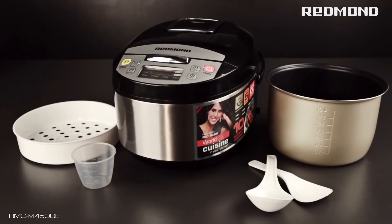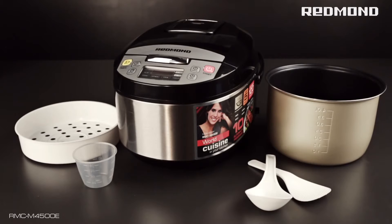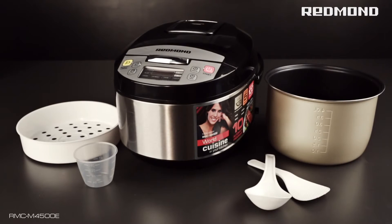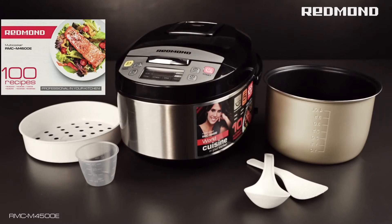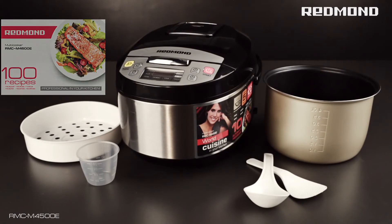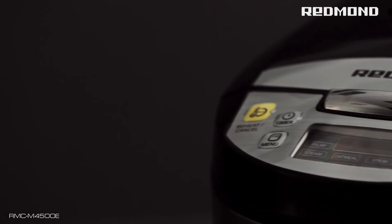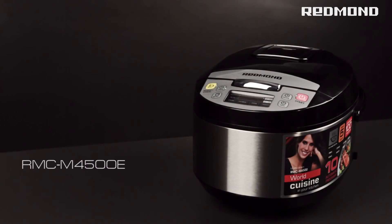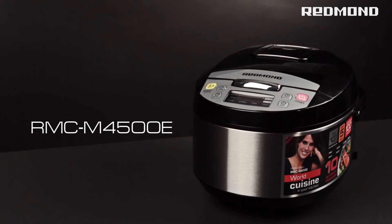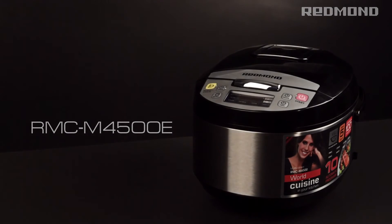The set includes a steam basket, a measuring cup, and a set of spoons. It also includes the cookbook with 100 recipes put together by Redmond chefs. The multi-cooker 4515e — a professional chef in your kitchen.